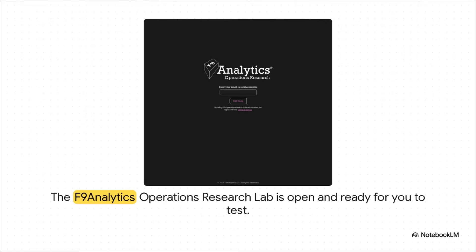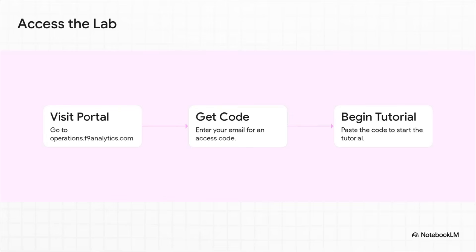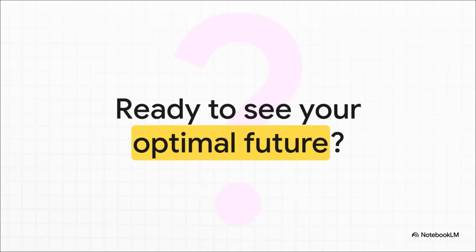To get started, just head over to the Operations Research Lab portal. It's super simple: visit the site, grab your access code, and you're in. Are you ready to take control and see what your optimal future looks like? Thank you, we'll see you next time.